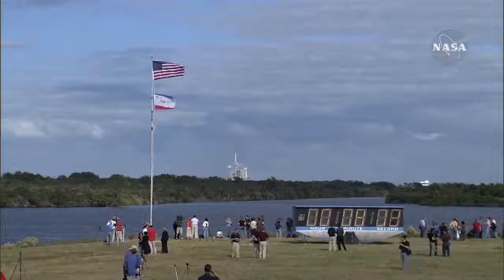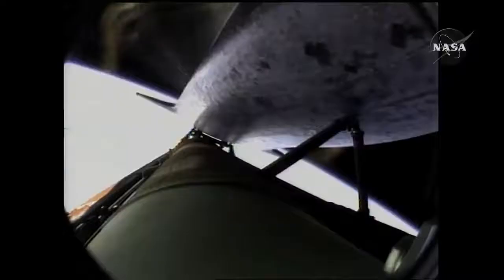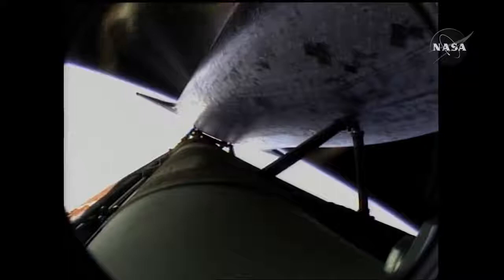Seven minutes forty seconds into the flight. Eight minutes ten seconds into the flight. Standing by for main engine cutoff.